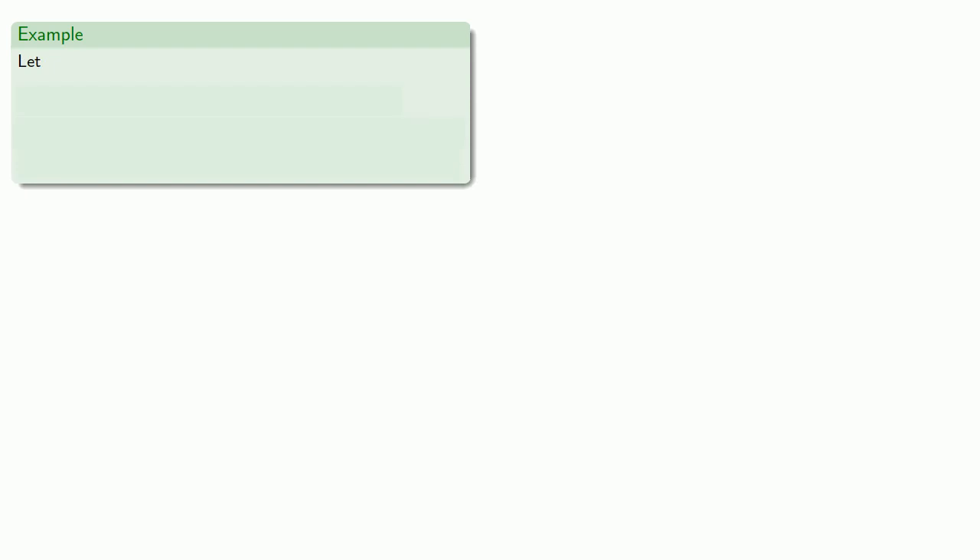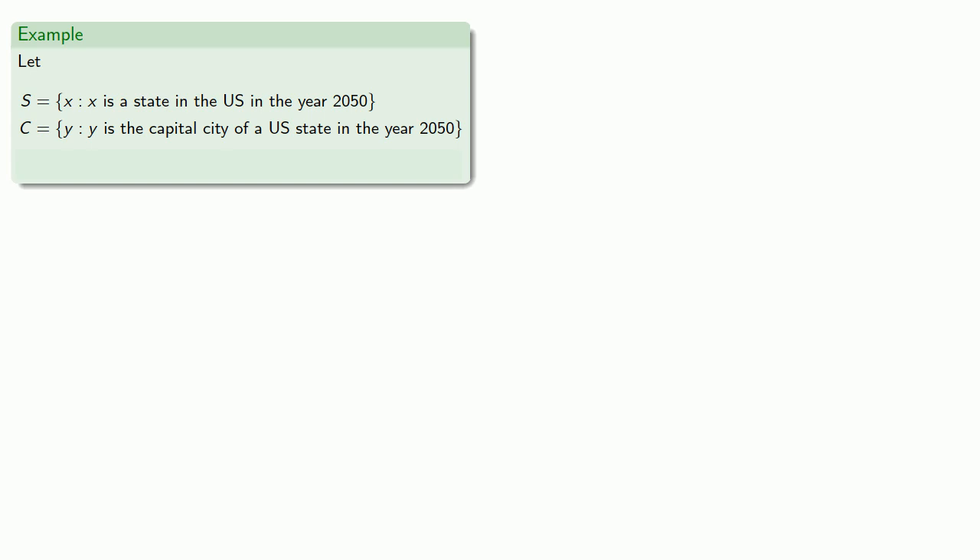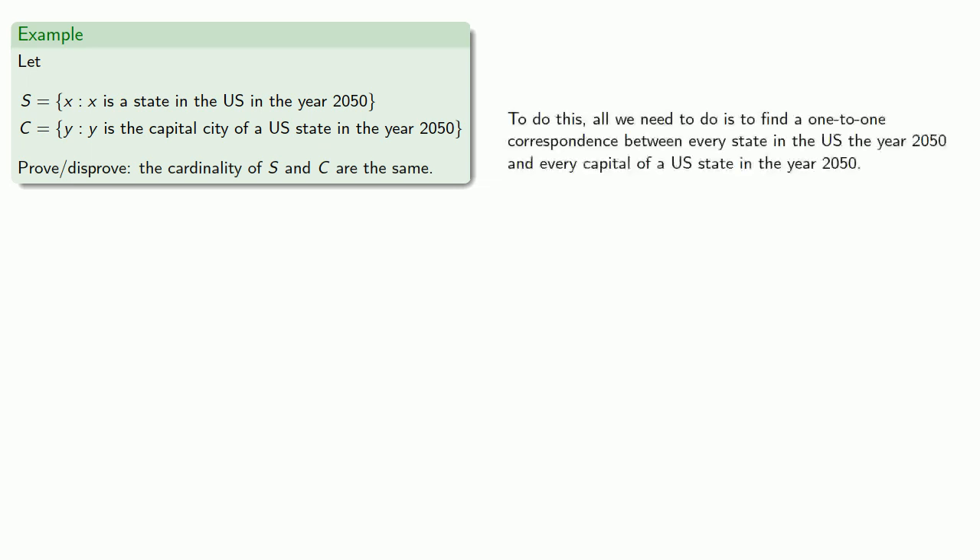Let's take a different problem. Suppose S is the set of states in the United States in the year 2050, and C is the set of capitals of a U.S. state in the year 2050. Let's prove or disprove that the cardinality of S and C are the same. To do this, we need to find a one-to-one correspondence between every state in the U.S. in 2050 and every capital of a U.S. state in 2050. We can't exactly go to the year 2050, so we seem to have a problem.